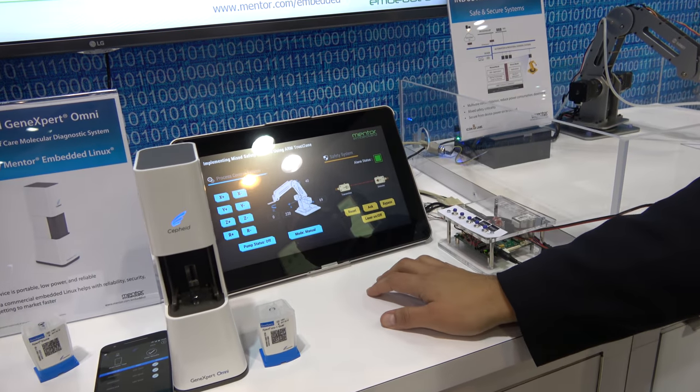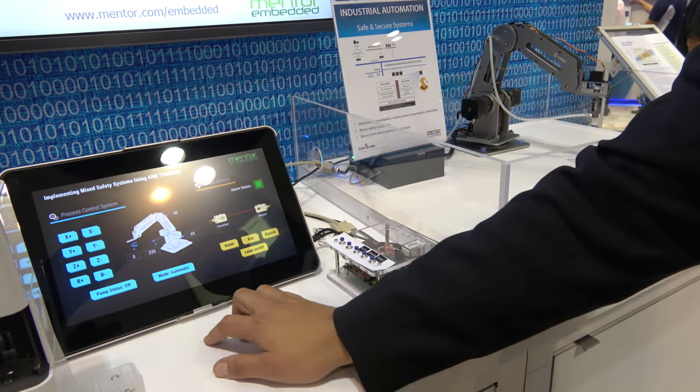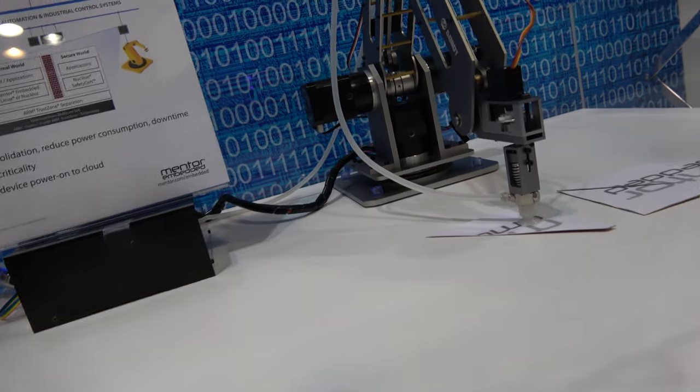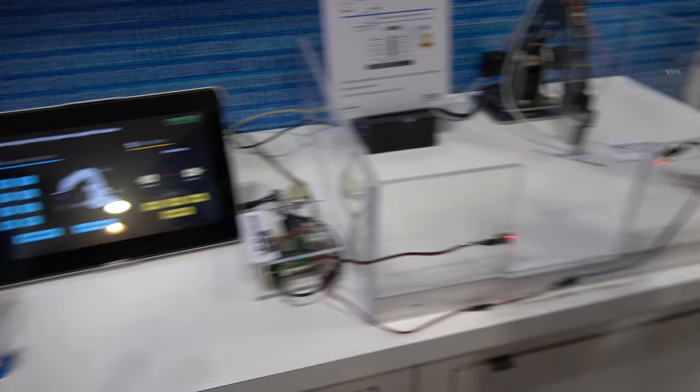If I reset the safety system, I can come over here and operate the robot — and now you can see the robot in operation. If I get too close and break the plane again, the alarm status turns on and the robot stops moving because of that.